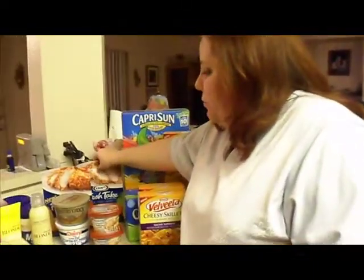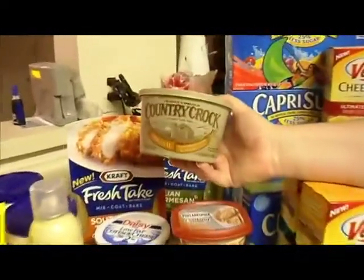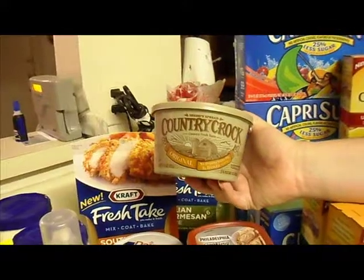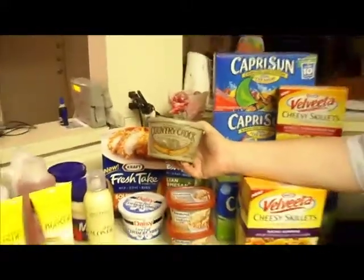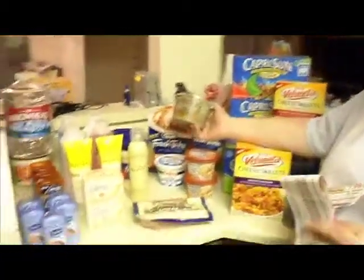I also had a coupon for the Country Crock — this is a small one. The reason I got this is because it was a participating item; it was $0.99 and I had a dollar off coupon, which made it absolutely free. If you have more than one computer, you can actually print more coupons. Each item you're allowed to print two coupons, so I had two, but since we have more than one computer I had four coupons. My mom loved this deal so much she took my two coupons and bought two of these herself, so I only got one.